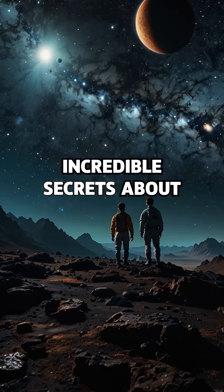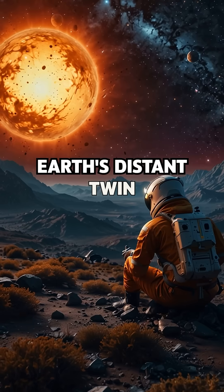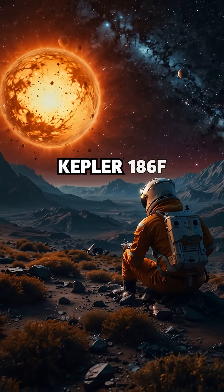Scientists have uncovered incredible secrets about Earth's distant twin, Kepler-186f.